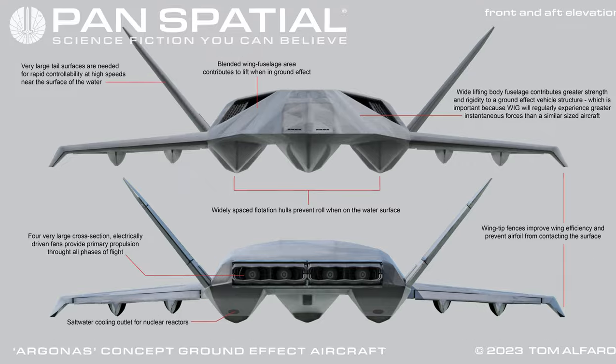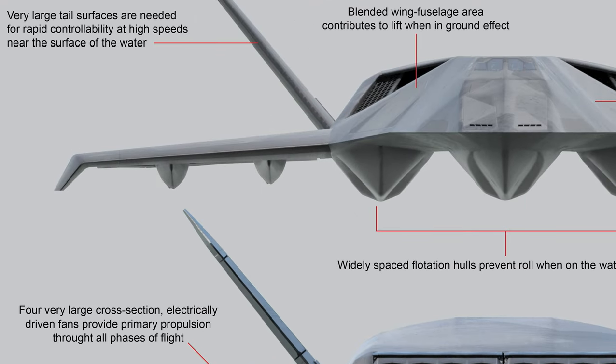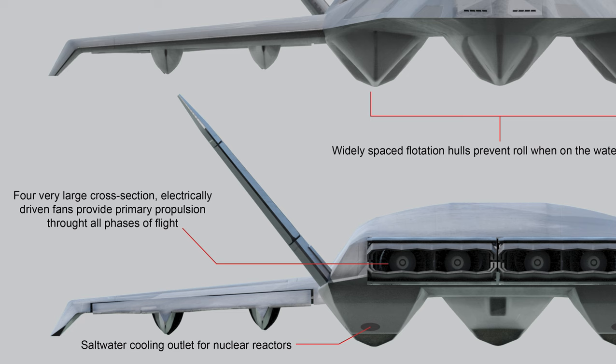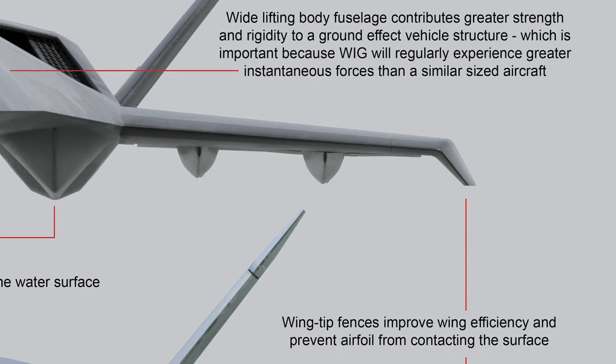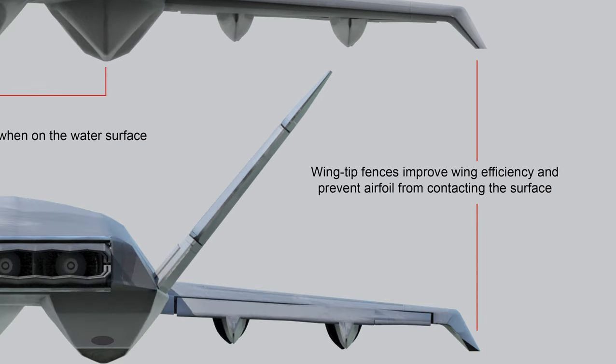Front and aft elevation: very large tail surfaces are needed for rapid controllability at high speeds near the surface of the water. Very large cross-section, electrically driven fans provide primary propulsion throughout all phases of flight. Saltwater cooling outlet for nuclear reactors. Blended wing fuselage area contributes to lift when in ground effect. Widely spaced flotation hulls prevent roll when on the water surface. Wide lifting body fuselage contributes greater strength and rigidity to a ground effect vehicle structure, which is important because WIG craft will regularly experience greater instantaneous forces than a similar sized aircraft.